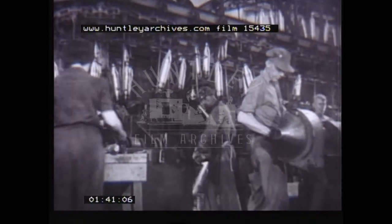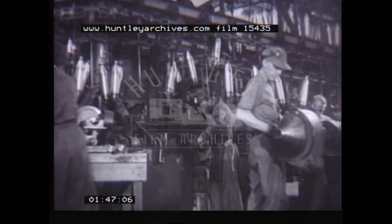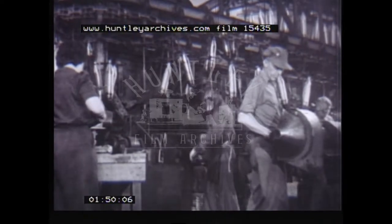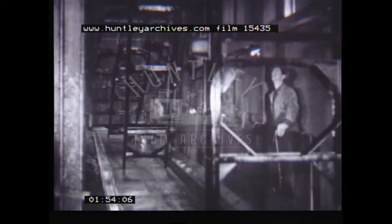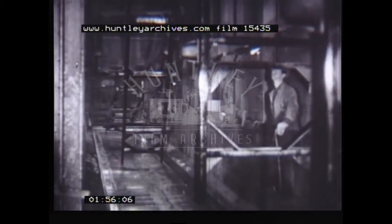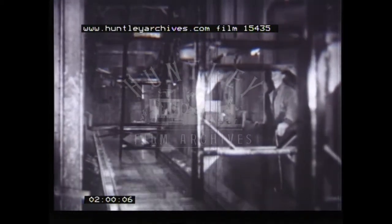Modern methods of manufacturing demand a continuous flow of production if they are to function at their highest level of efficiency and economy. This imposes a great burden on the equipment for handling materials and goods. The modern conveyor system, engineered to do a specific job, is the answer.